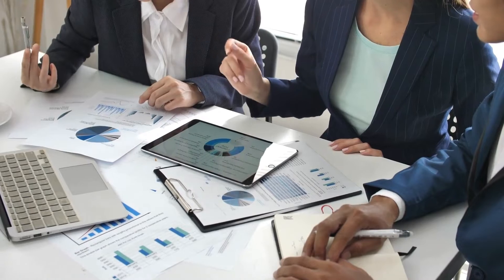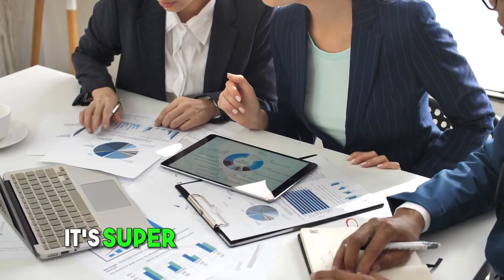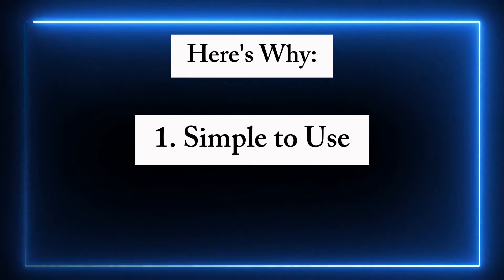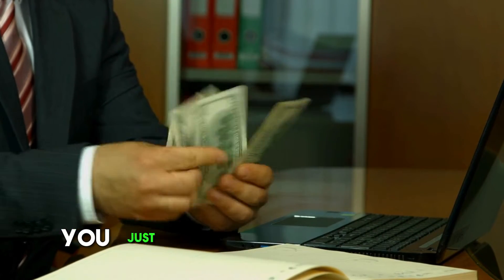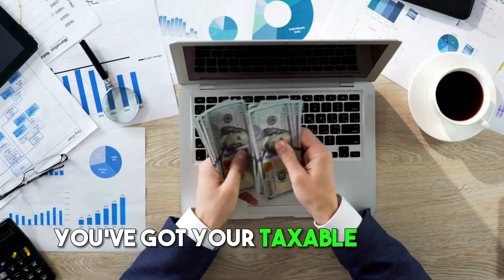The standard deduction is like a shortcut when doing your taxes. It's super easy and saves you a lot of time. First, it's simple to use — you don't need to be a math wizard or a tax expert. The standard deduction is a fixed amount. You just subtract it from your income, and voila, you've got your taxable income figured out.